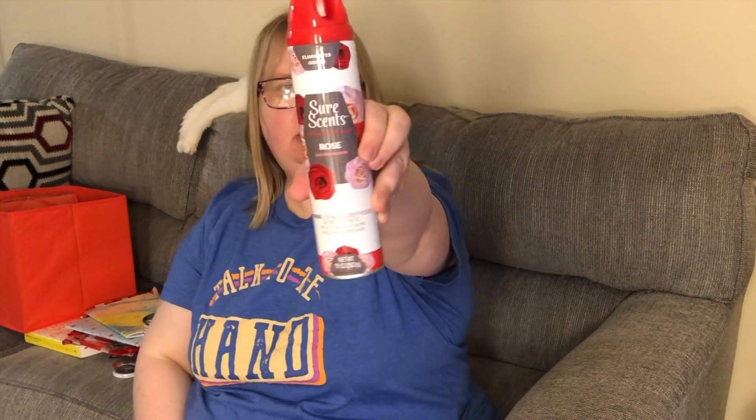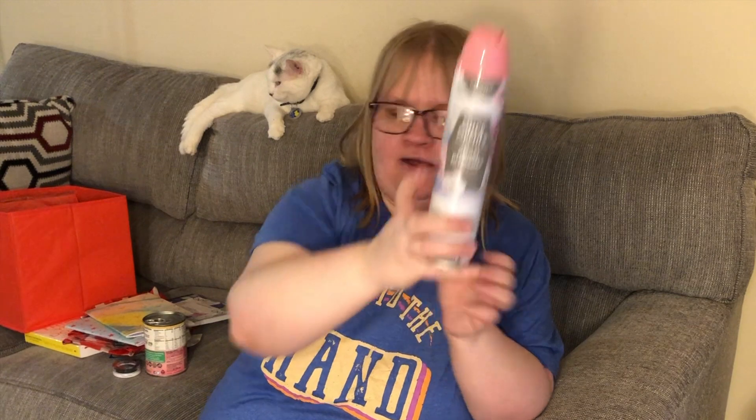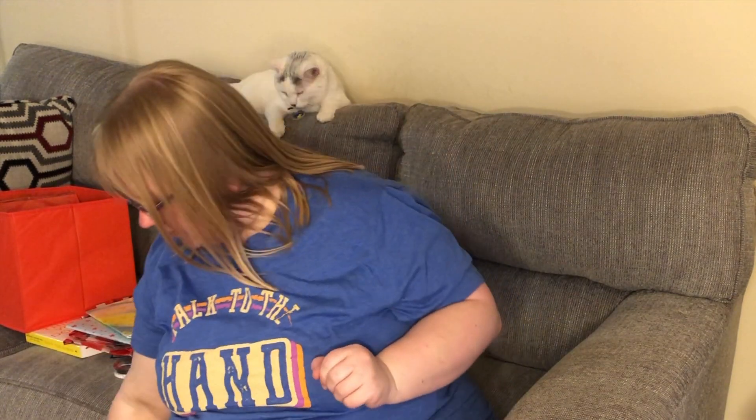I picked up this 10-ounce can of Sure Sense rose air freshener — I think I already have this one. I also picked up the Angel Blossom in pink. It's very cute, I love pink, so I figured I'd get that one. I will definitely not be short on air freshener anytime soon.